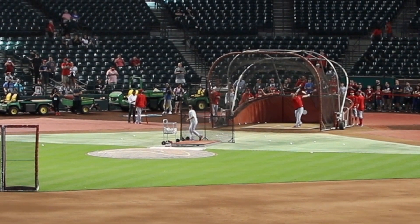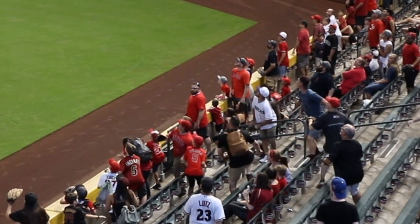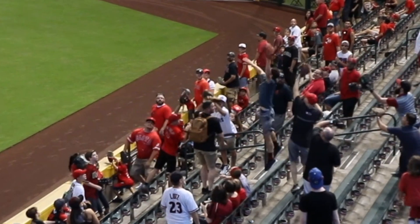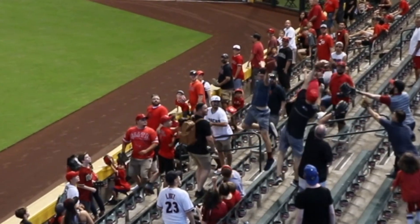There's Pujols obliterating the ball, and then there's a quick pan over to left field, and we're going to freeze it right there. You can see it forwards and backwards a few times.